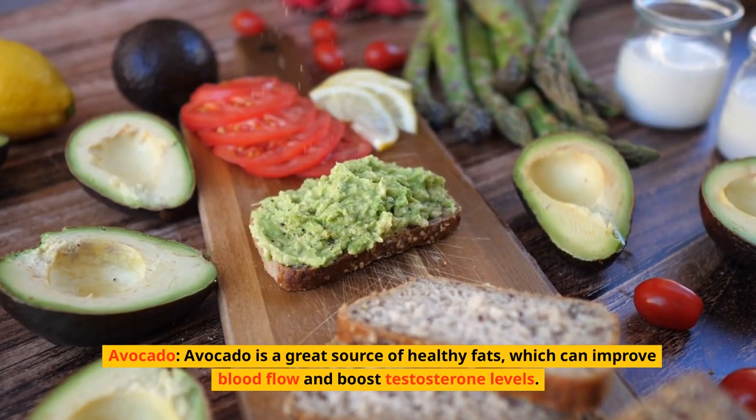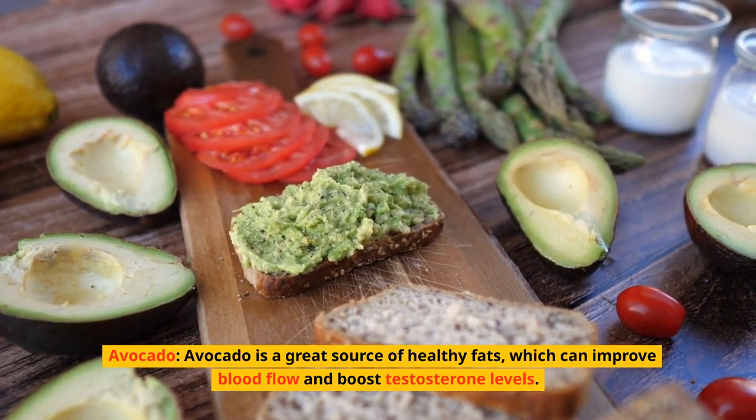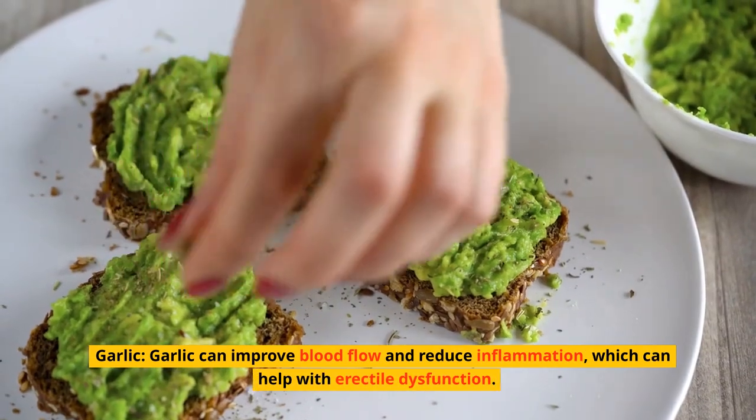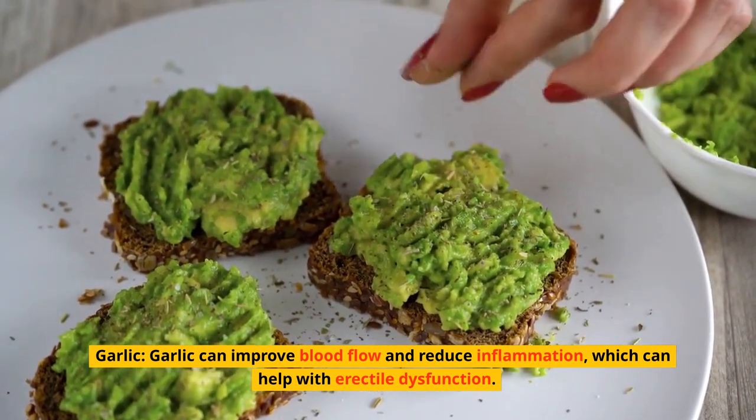Avocado. Avocado is a great source of healthy fats, which can improve blood flow and boost testosterone levels. Garlic. Garlic can improve blood flow and reduce inflammation, which can help with erectile dysfunction.